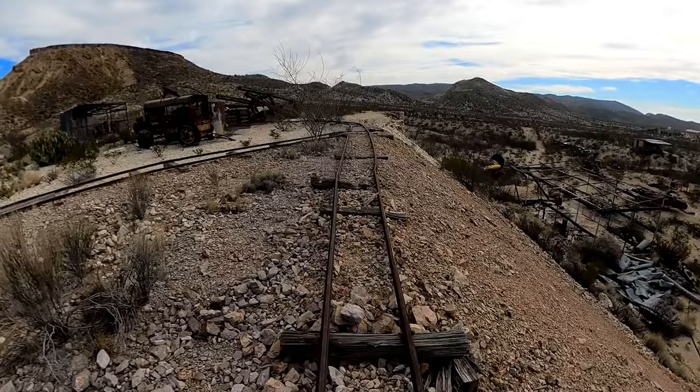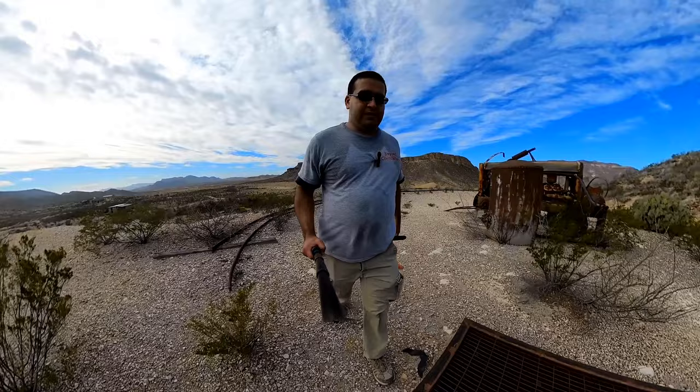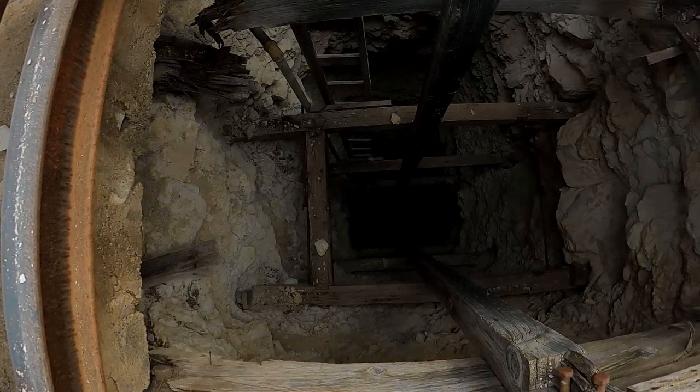This is really neat — a railroad track that was used for the minecarts back in the day. This place has been sealed. Oh my god, that is so deep. Scary. That's a sketchy ladder there.